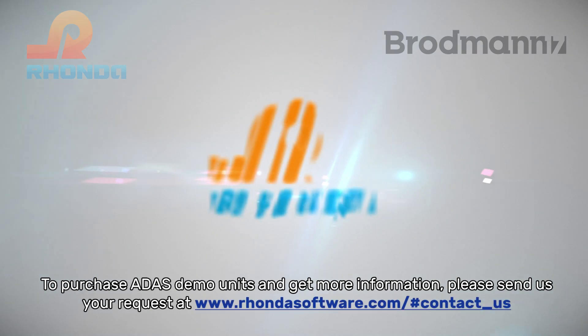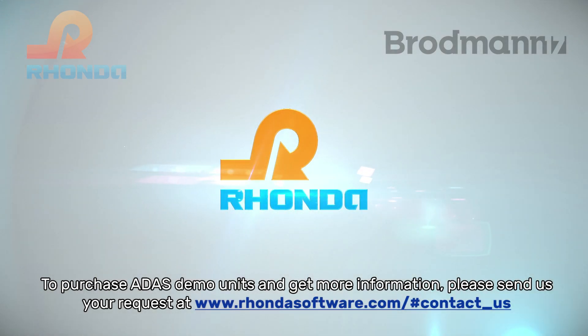To purchase ADAS demo units and get more information, please send us your request at rondasoftware.com.